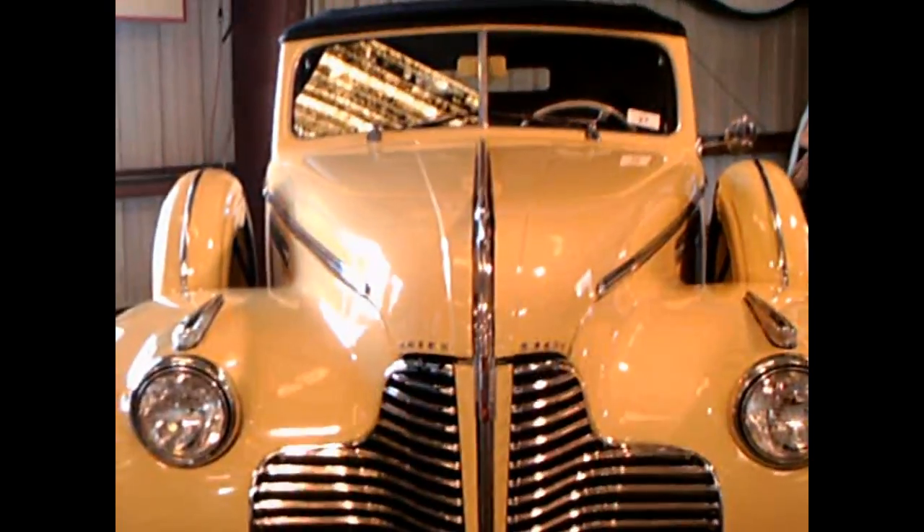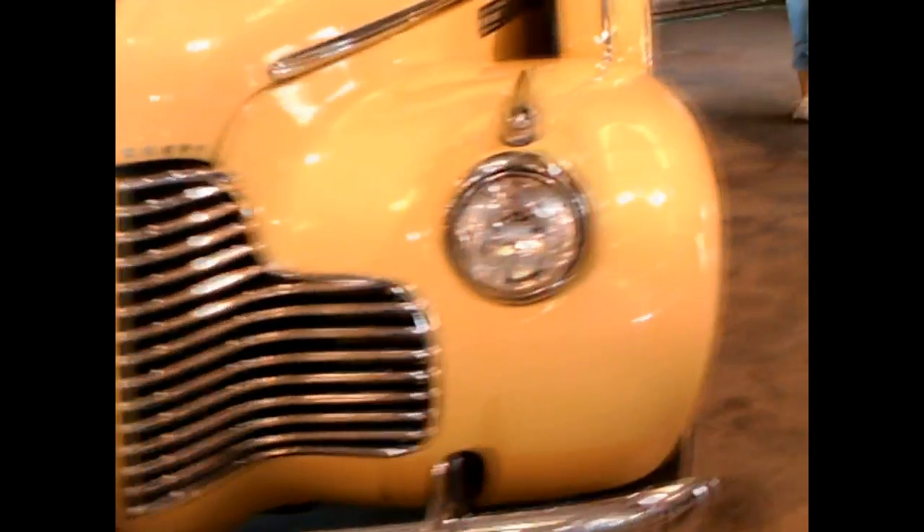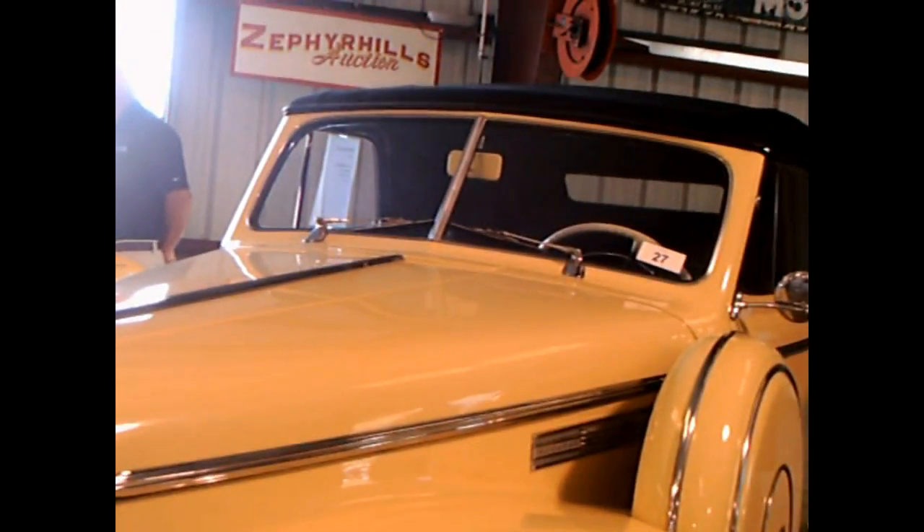This is a 1940 Buick Special Convertible. It's really a classic car and its brilliant yellow paint really makes it stand out.